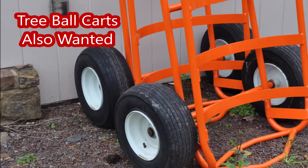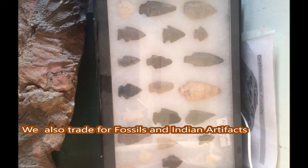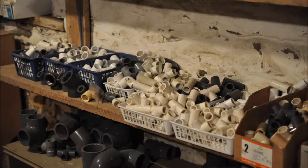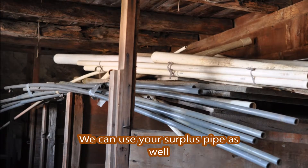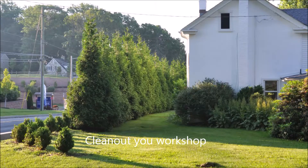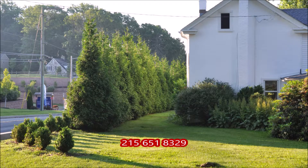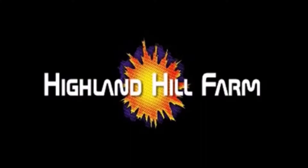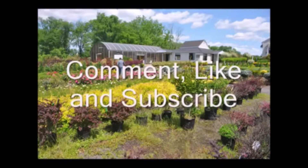So call us at 215-651-8329. When your house is real close to a major highway, you will want the green giants. Call us at Highland Hill Farm for your green giant needs at 215-651-8329.